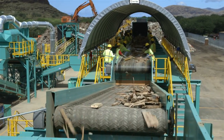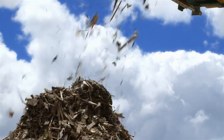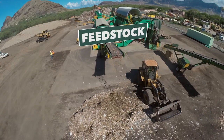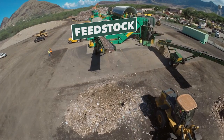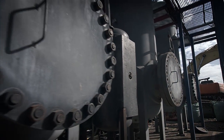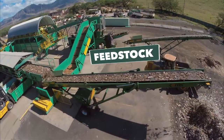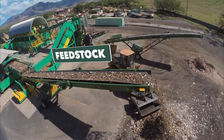Debris suitable for feedstock is ground and shredded into pieces of uniform size and piled for pickup. By now, all that remains is wood, plastic, paper, cloth, and other materials suitable for bioconversion. Because Oahu's gasification facilities are still in the planning stages, the feedstock will be buried at the landfill until it can be reclaimed for use when the time comes.